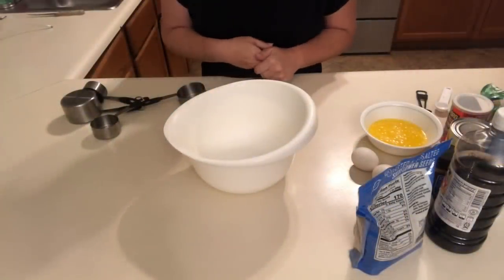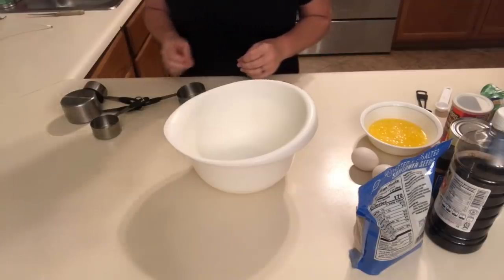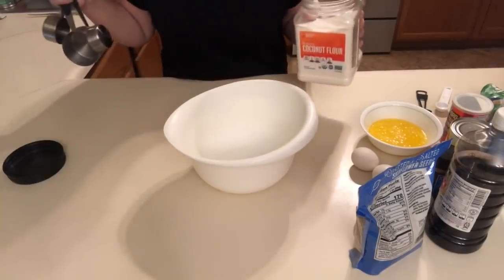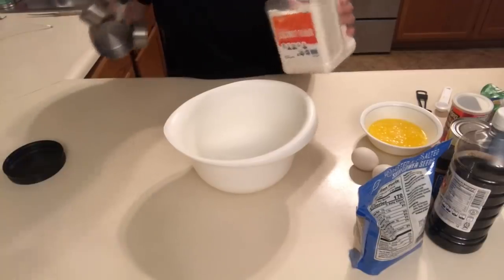The next thing I'm going to make are pumpkin muffins — these are going to be for breakfast. I really have high hopes for these because I love pumpkin, so I'm really hoping that they're moist and delicious.